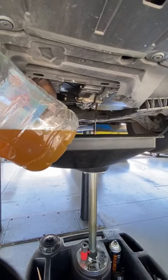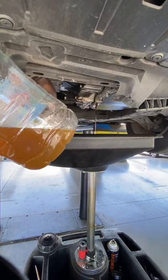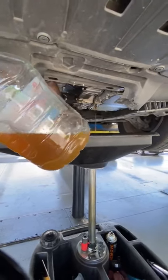So just go ahead and make sure you replace your transmission fluid — keep it all nice and healthy. All right guys, stay safe, take care.